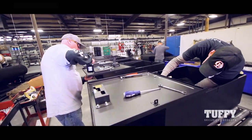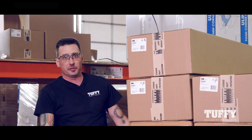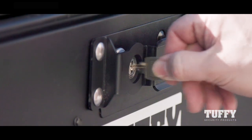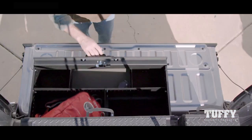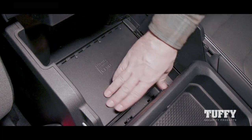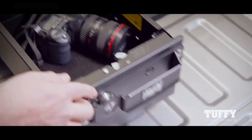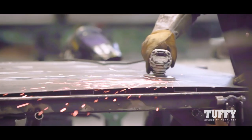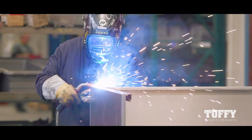We're a really tight-knit family here. We've got a great team of welders and a great team of metal fabricators. Tuffy security products provide superior theft protection, cargo safety, and gear storage. We build hundreds of products designed for consoles, under seats, trunks, cargo areas, and pickup beds. Our manufacturing process follows the highest standards to guarantee superior quality.